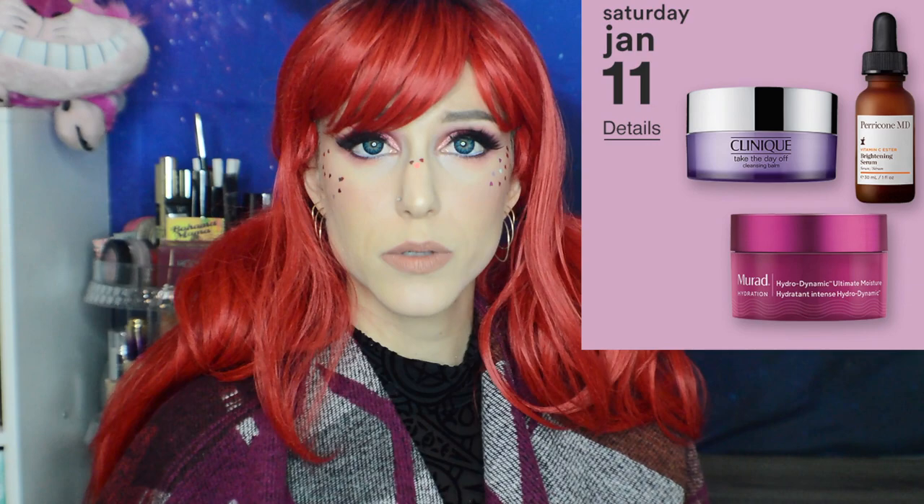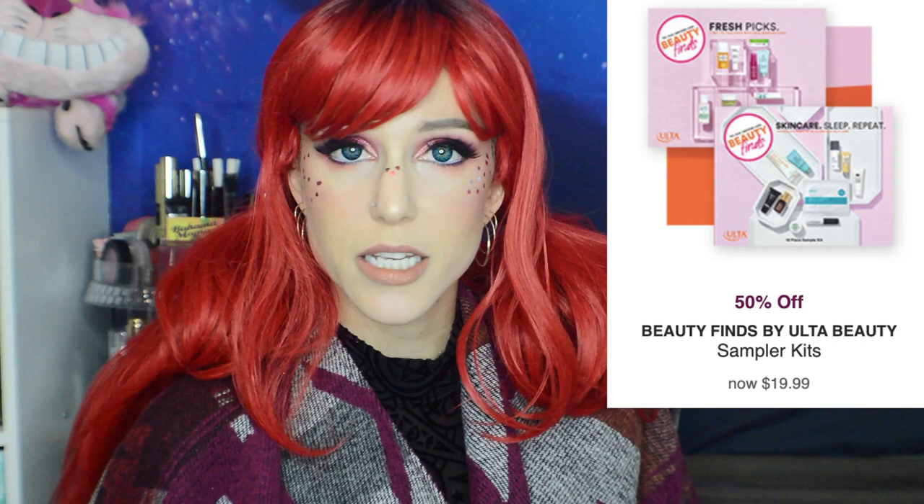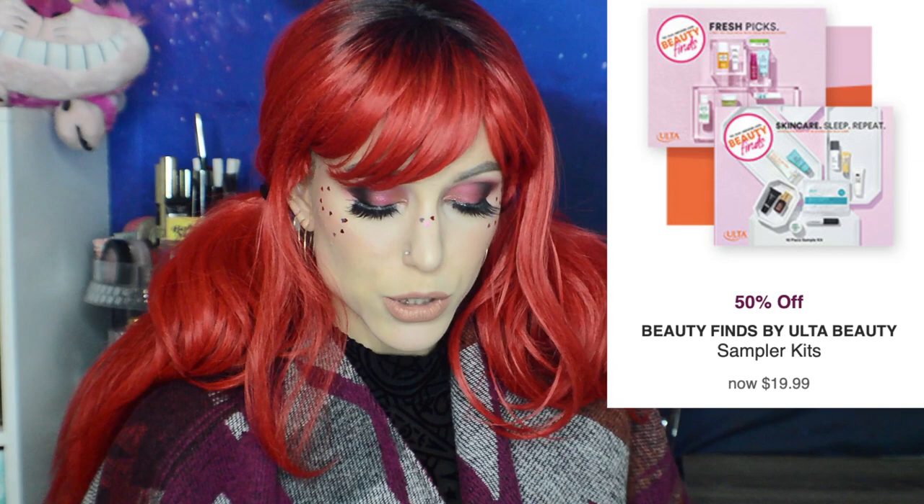Now for the hot buys, running January 5th through the 25th — irresistible finds up to 50% off, though only one category is actually 50% off. That 50% deal might get me, though: the Beauty Finds by Ulta Fresh Picks and Skin Care Sleep Repeat sets, both $20 with 10 deluxe samples each. I'm especially interested in the Fresh Picks set — it includes the Kanuká Healing Skin Balm, which I really want to try but can't justify full price; the Bosha Matcha Magic Super Antioxidant Mask; the Murad Night Fix Enzyme Treatment; the Tula Aqua Infusion Oil-Free Gel Cream; and Juice Beauty Prebiotics Hydrating Gel Moisturizer.